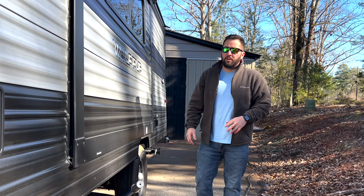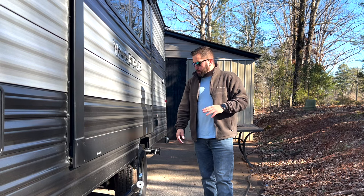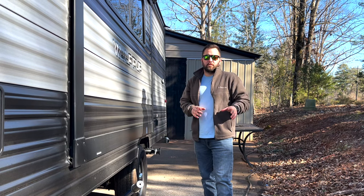Hey everyone, welcome back to the channel. I know it's been a few months since we've taken any trips or made any videos, but in this video we actually went to the beach.